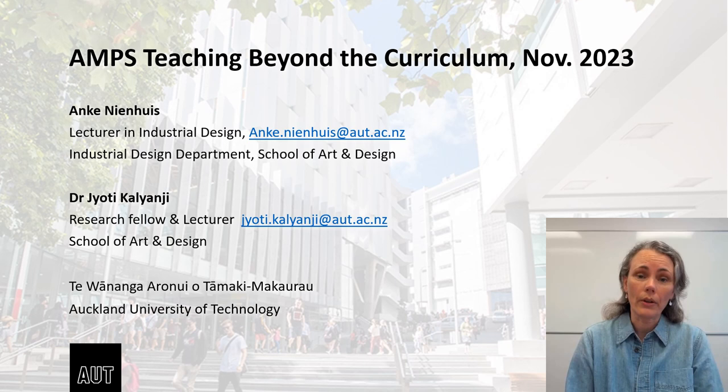Kia ora. Thank you for giving us the opportunity to talk about our teaching and about our students' work. My name is Anke Nienhuis. I'm a lecturer in the Industrial Design department at AUT, Auckland University of Technology in Auckland, New Zealand. I have a background in industrial design and my teaching and research at AUT focus on sustainable product design and how to teach this effectively.